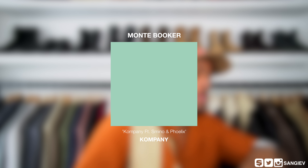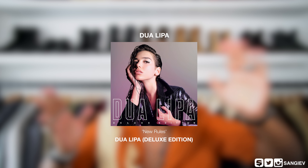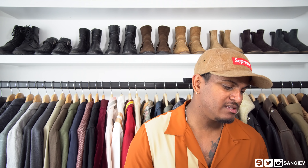Moving on to music favorites — these are ten of the songs I've been vibing to this month, some of them old, some of them new.